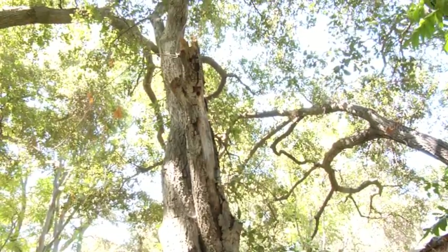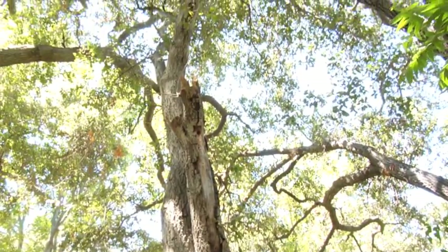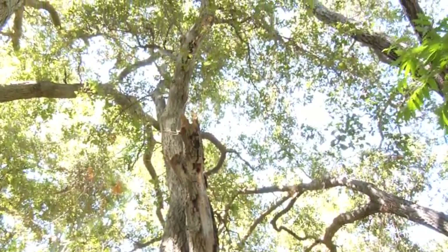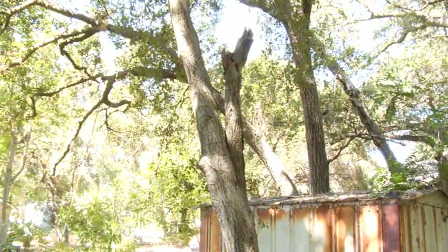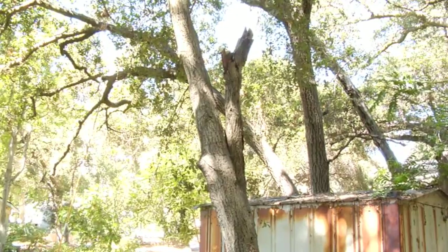The tree isn't suffering very much from having this dead snag on the side of the trunk, but the nesting site itself is very precious. These are often times rare in urban settings where we don't have good nesting sites for all the birds.